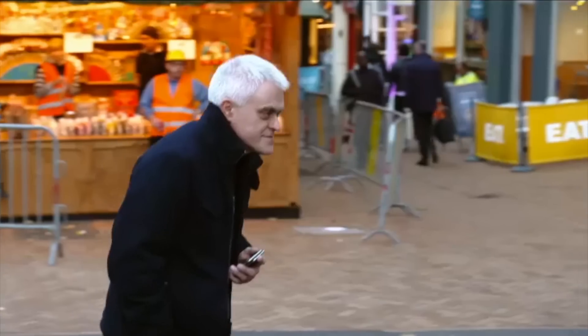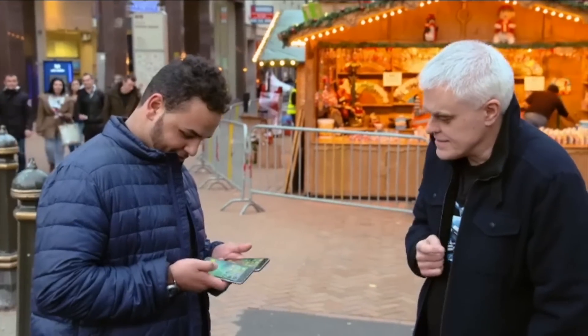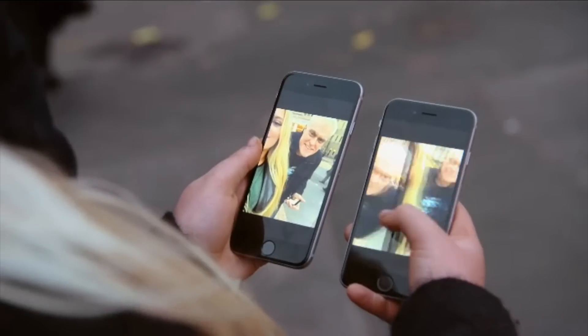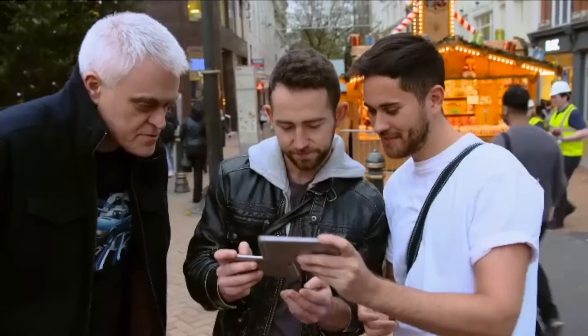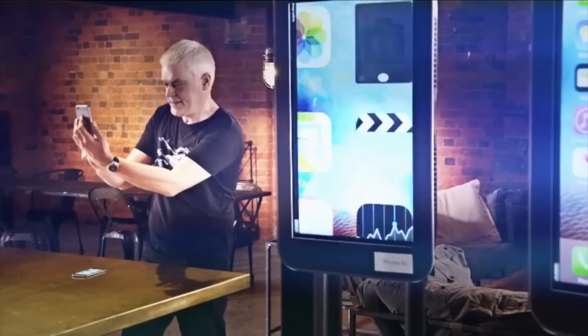I've come to the city centre in Birmingham to find out whether people can tell the new phone from the old one — because whatever the science says, if they can't tell them apart, maybe there isn't any point in upgrading. I asked them to take a photo on each device without telling them which was which. Some preferred the photos from the standard 6 — 'that one looks sharper.' While others couldn't tell them apart at all. But a narrow majority did think the 6s took better pictures — 'the picture quality on this one is brighter' and 'it definitely looks sharper.'